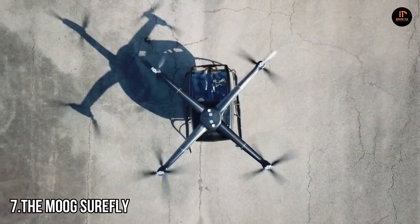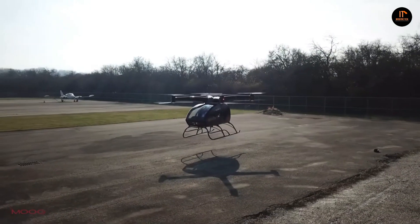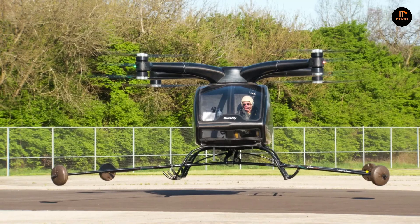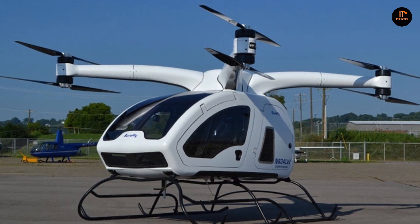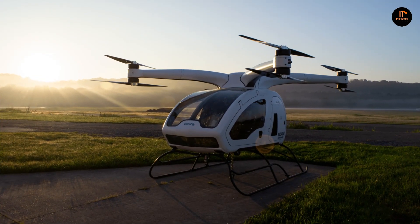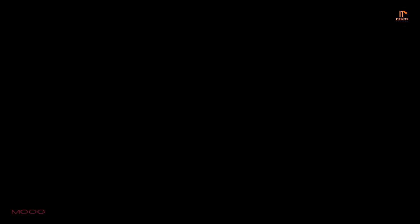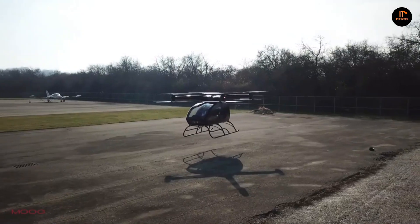Number 7, the Moog Surefly. The electric helicopter Moog Surefly made its first flight on April 30th, 2018 at the Cincinnati Municipal Lunken Airport in Cincinnati, Ohio. It has 8 propellers and a top speed of 75 miles per hour. While it operates on gasoline, a battery pack will provide an extra 10 minutes of flying time if necessary. The initial version can carry about 400 pounds of cargo, although a more heavy-duty version capable of carrying up to 650 pounds is currently in development. Both have captured the American military's attention. The Moog Surefly is mostly operated by just two controls: a joystick to control direction and a throttle control on the pilot's door.